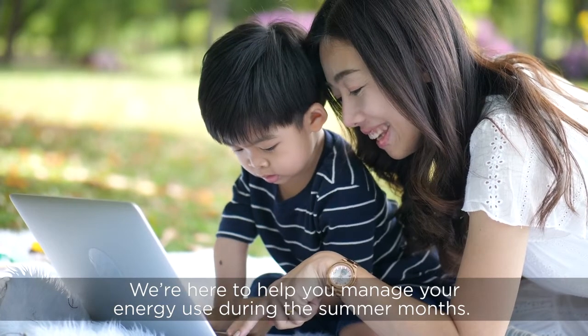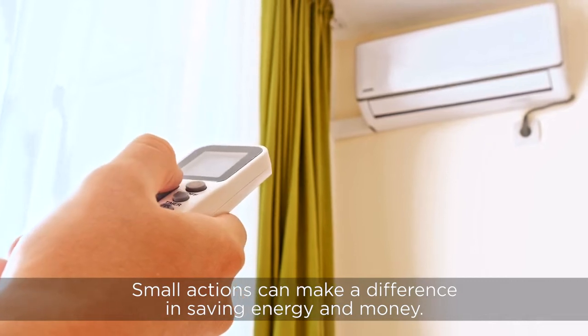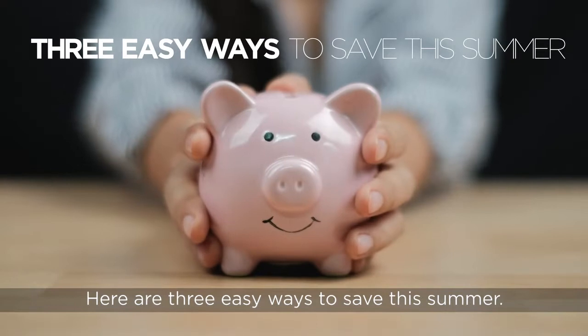We're here to help you manage your energy use during the summer months. Small actions can make a big difference in saving energy and money. Here are three easy ways to save this summer.